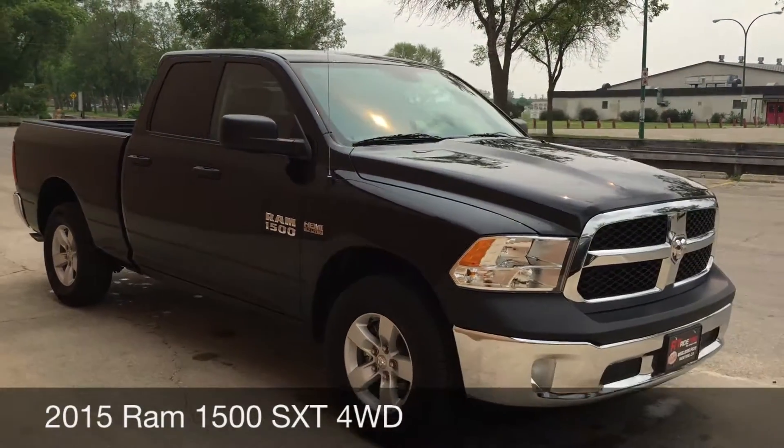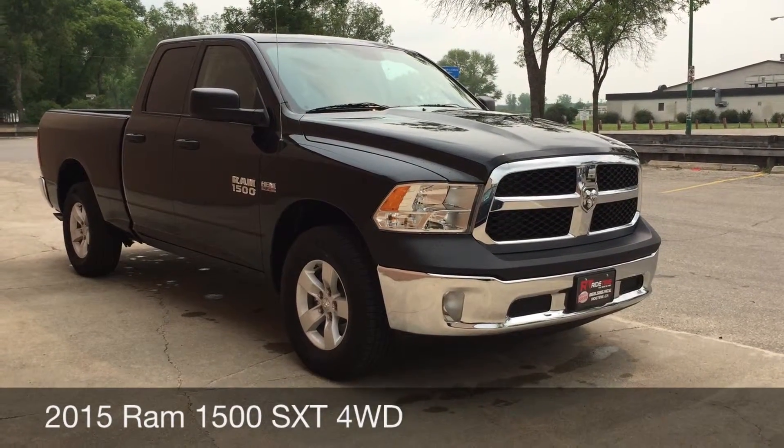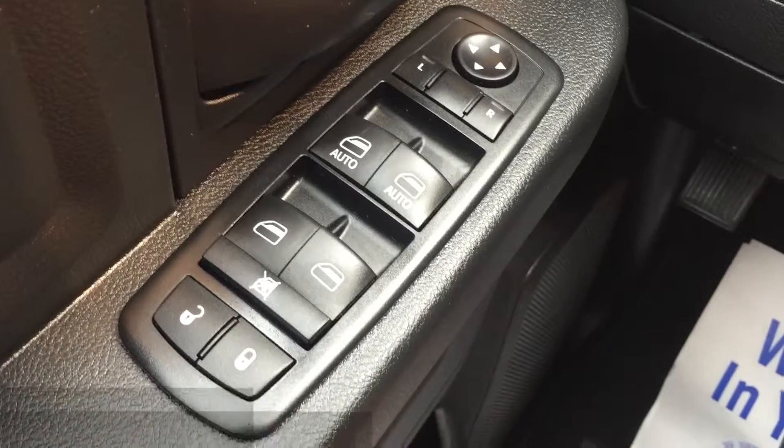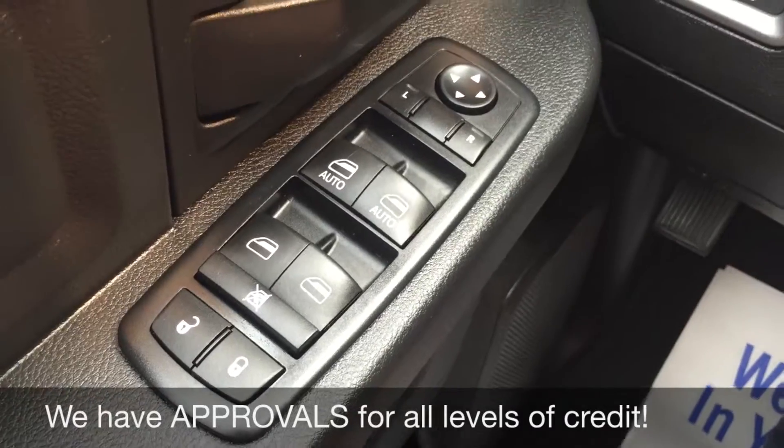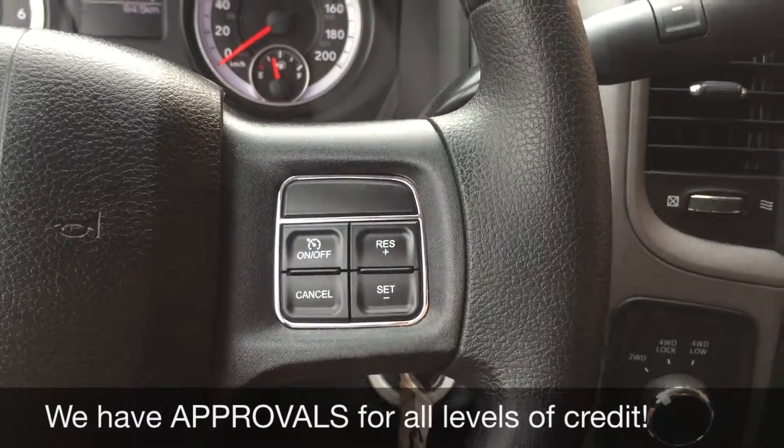Alright, so this is it for the exterior, so let's hop inside and take a look at the interior. We'll start with the power windows, power locks, and power side mirrors. Going over to the right side of the steering wheel to show you the cruise control.